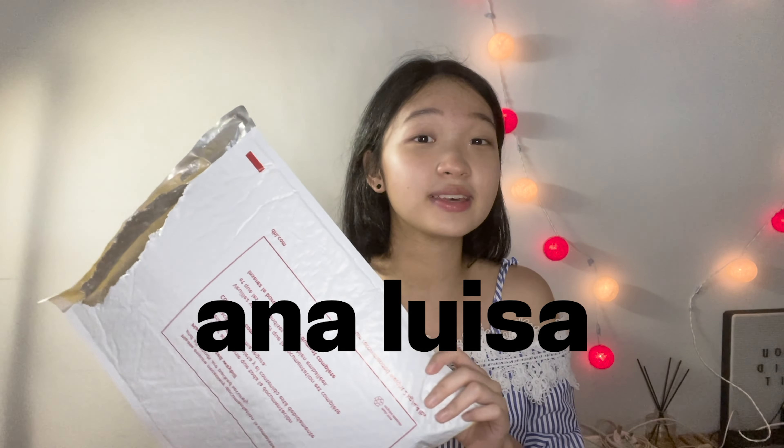So before we delve into this video, I want to say a huge thank you to Annalisa for sending me this all the way from New York. I'm really grateful and honored for these pretty jewelry pieces to be delivered to me.